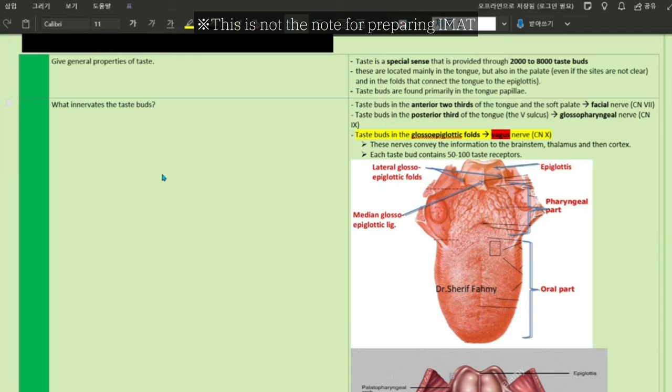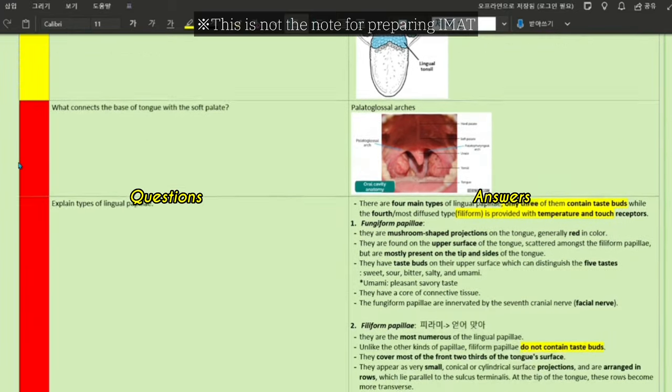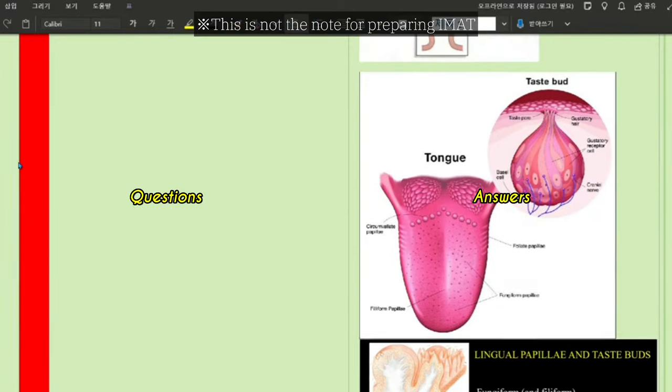I used active recall for the first time when I was preparing for the IMAT, and it was incredible. I used OneNote and made a table — one column for questions and another for answers. When I review it, I go through all the questions and mark them with colors. If you have a beautiful note written in sentences, when you go through it you feel like you know it — but maybe you don't. If you only see the question and try to answer it, you really get to know which part you know and which part you don't.